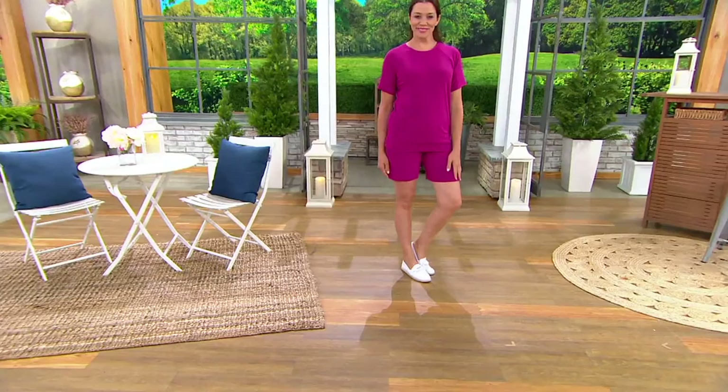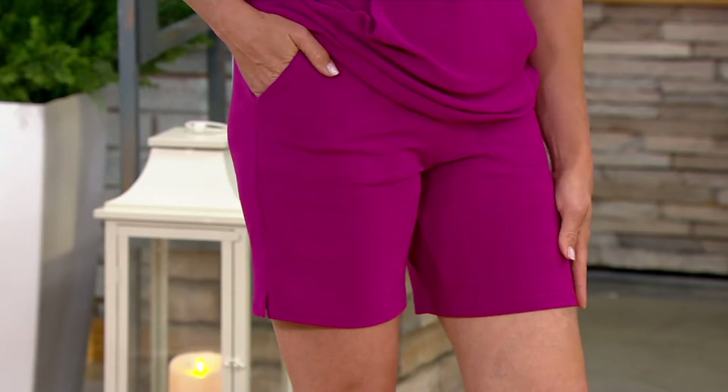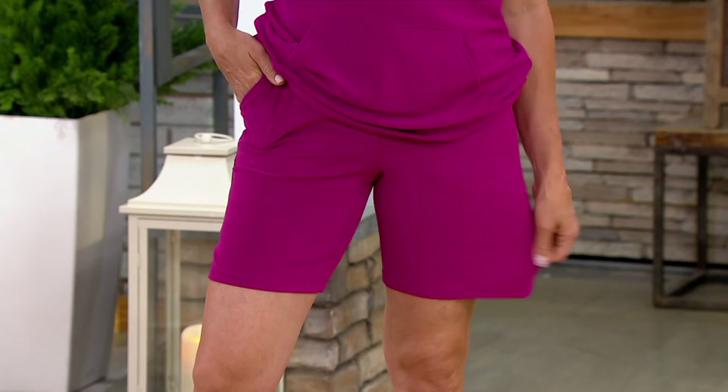You could certainly still wear these out to groceries and run errands. And if you like to walk, if you're a walker, these would be perfect for that. I want everybody to notice the leg shape — I'm a stickler for these slimmer leg shapes. Look at the stretch and the ease; they just look so good.